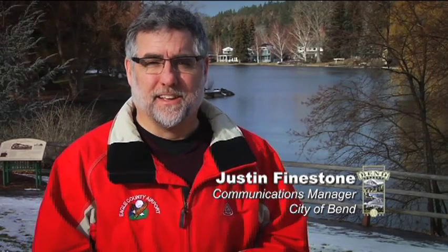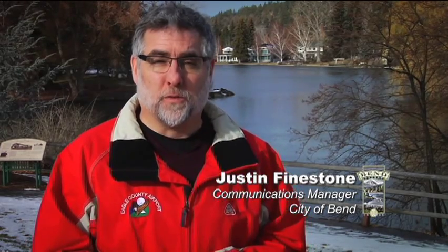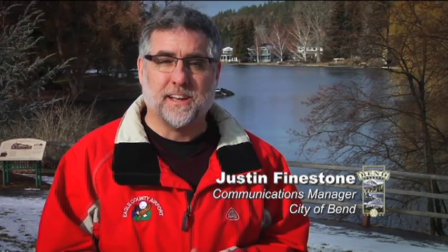Hello and welcome to City Edition, the City of Bend's video news magazine. I'm Justin Feinstone. City building inspectors are carrying a heavy workload these days due to staffing reductions and, despite the economy, lots of projects. They're able to keep pace because of an investment in technology that helps them be more efficient. Take a look.